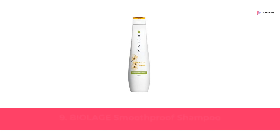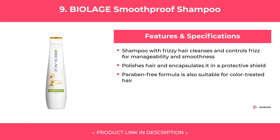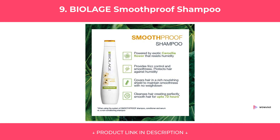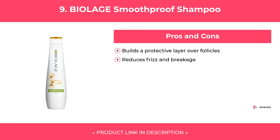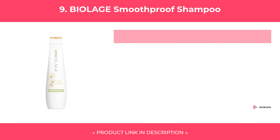At Number 7. Features and Specifications. Pros and Cons. Our Review.